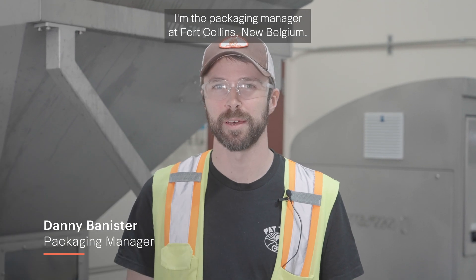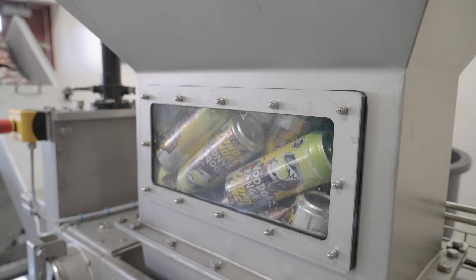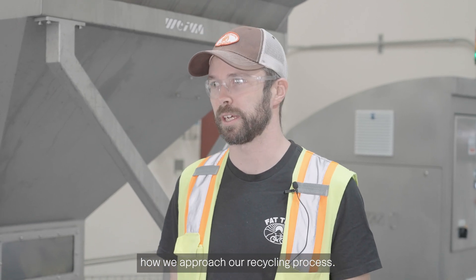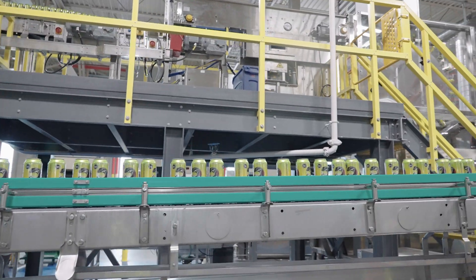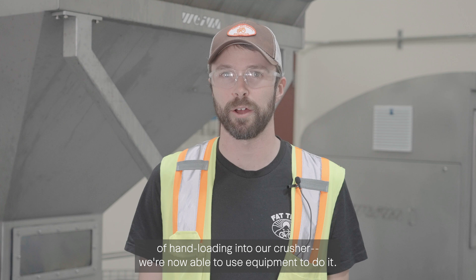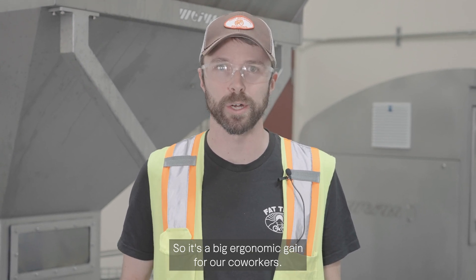My name is Danny Bannister. I'm the packaging manager at Fort Collins, New Belgium. Our new crusher setup has really transformed how we approach our recycling process. Now operators, instead of hand loading into our crusher, are able to use equipment to do it, so it's a big ergonomic gain for our co-workers.